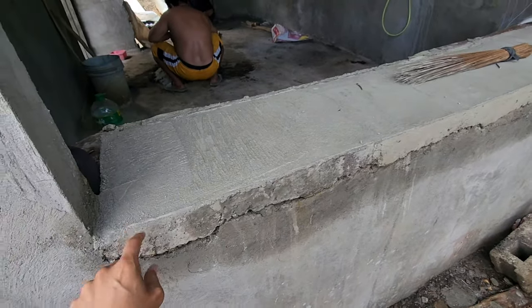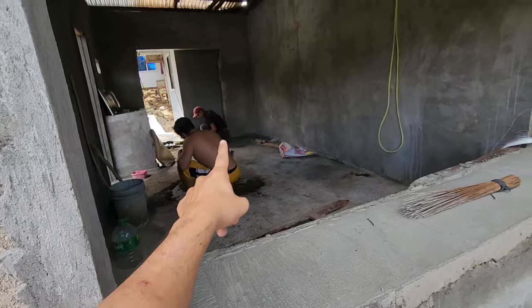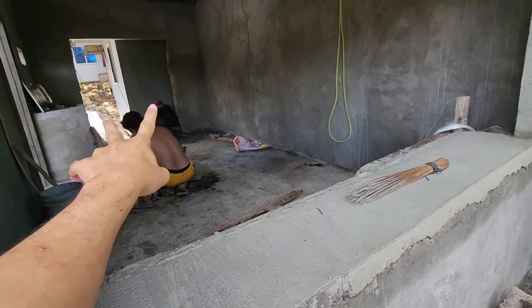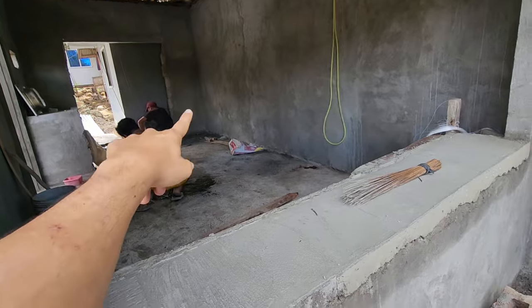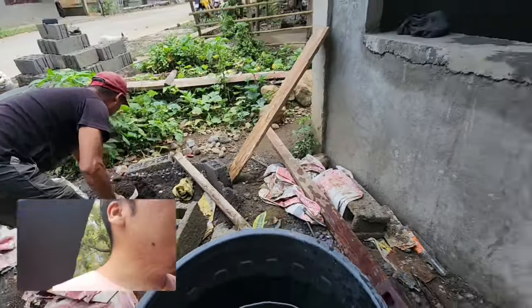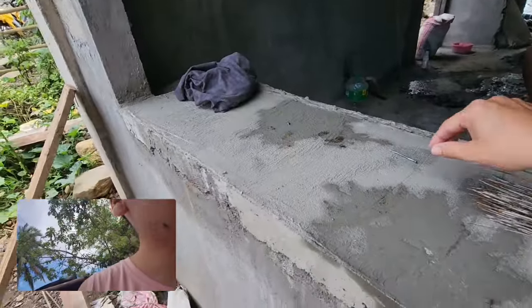Hopefully it looks good. The guy over there, I think he's gonna do the frame. There's gonna be a middle section because I'm gonna have a door to the restroom and a door to the other castle. Let's see what it looks like.